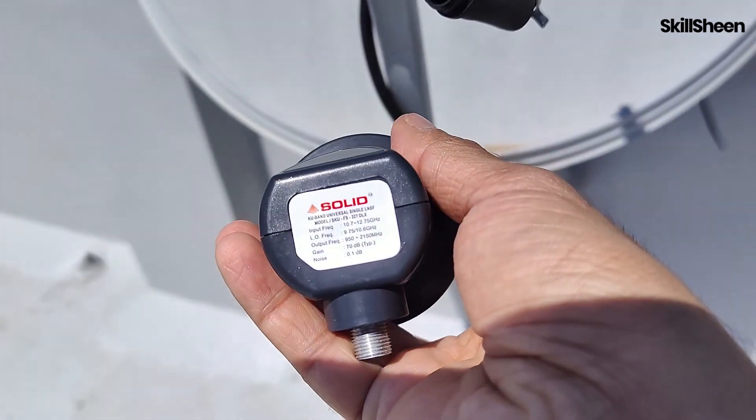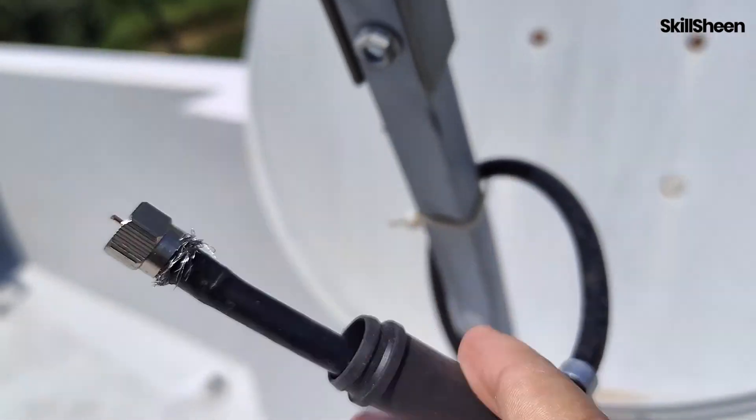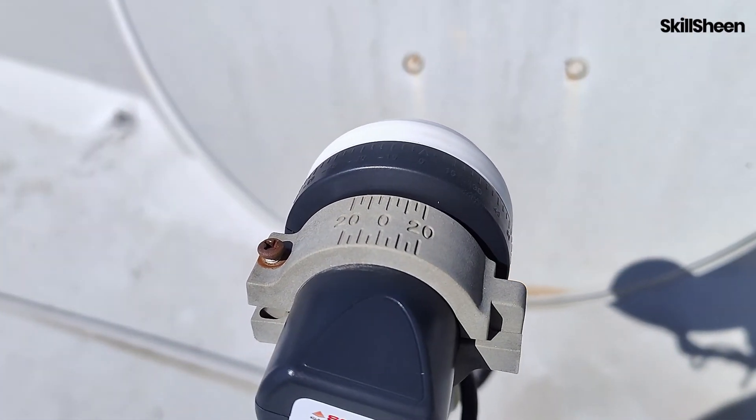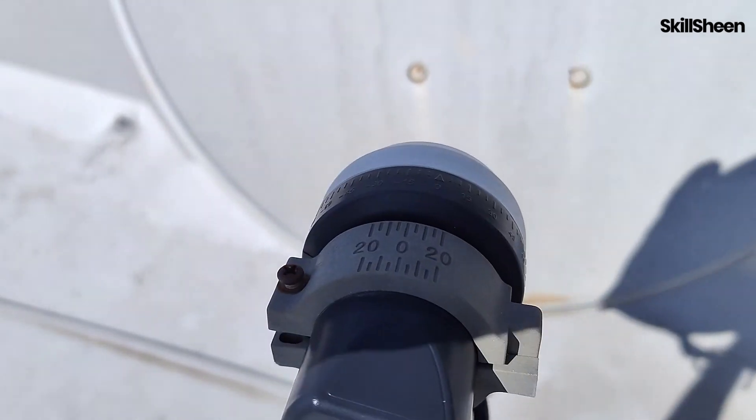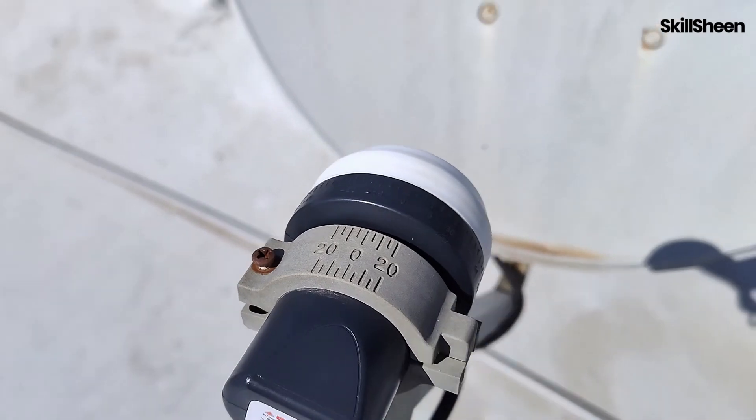Now that I have removed the old LNB, I will install the Solid LNB and adjust the skew. As I don't have a satellite signal meter, I will use a smartphone and video call via my phone so I can see the TV and adjust the signal to its maximum strength.